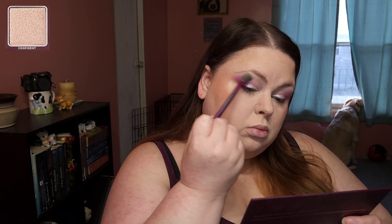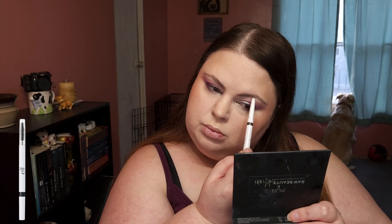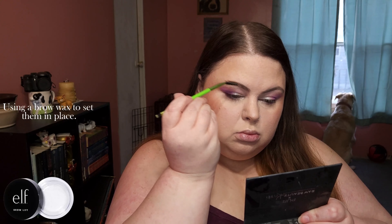Highlighting all the high points of my face. Topping the highlight with the eyeshadow I used on my lid for an extra pop. Melting down the powders. Filling in my brows lightly, then using a brow wax to set them in place.